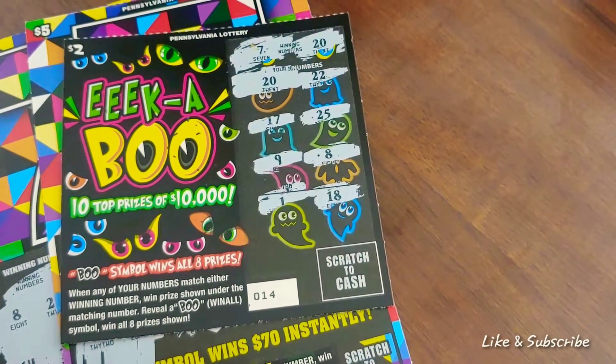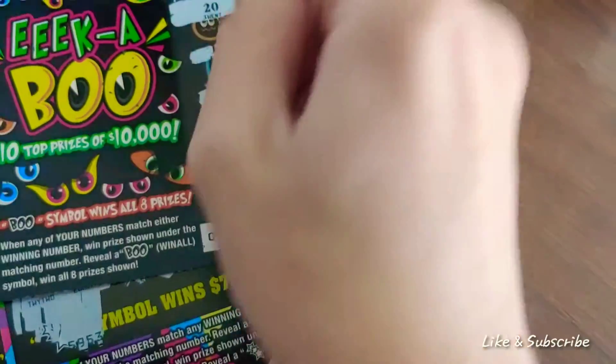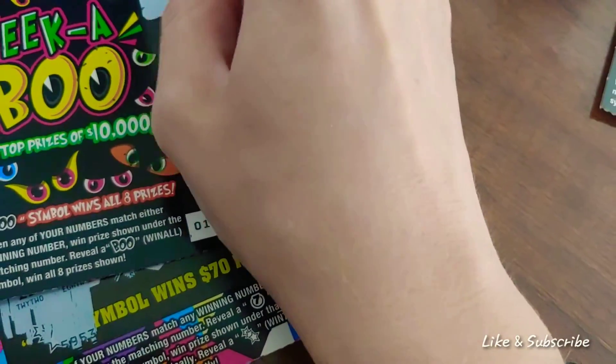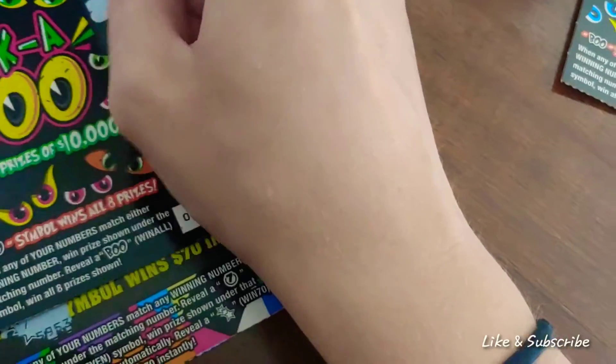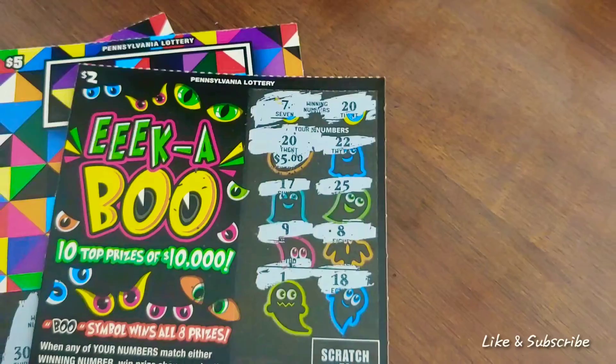Moving on to Eek-a-Boo again, this is ticket number 14. Again, doing this one-handed, so bear with me. $5 ticket. Sweet. So it was $2, hit on five there.